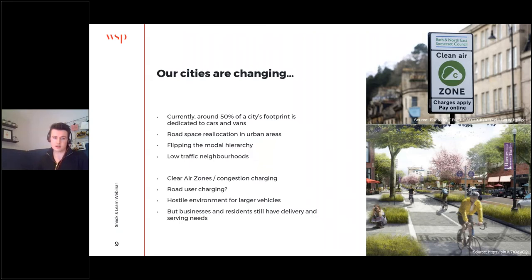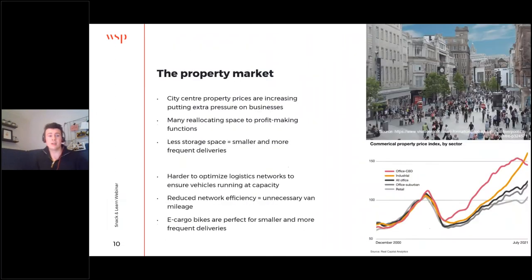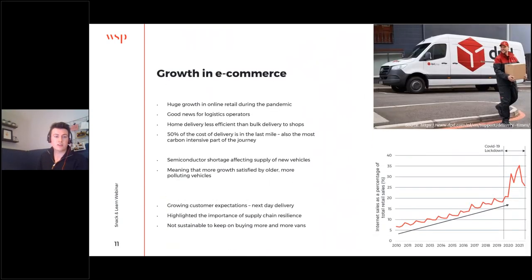These interventions set the scene for e-cargo bikes and clearly give them a role to play in filling the gap created. Looking at the property market too: we're seeing an increase in city centre retail unit prices, and with prices increasing we're starting to see a reallocation of space to more profit-making functions and more focus on experiential retail. This will result in less storage space, which means smaller and more frequent deliveries — very well suited to e-cargo bikes making more frequent deliveries in denser urban areas, and potentially a benefit to logistics operators to optimise their fleet more efficiently so they can run at capacity.